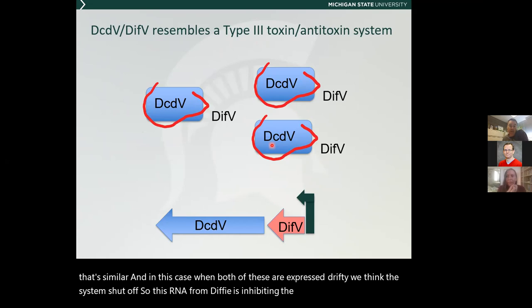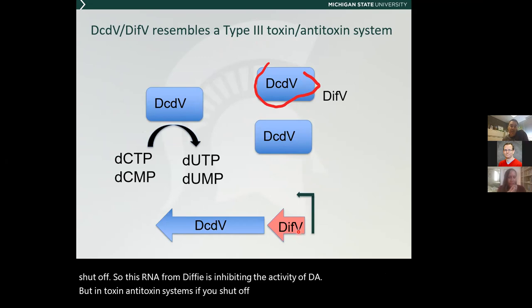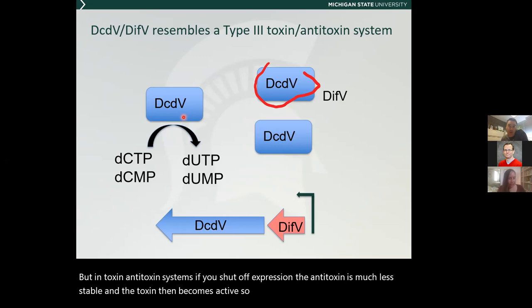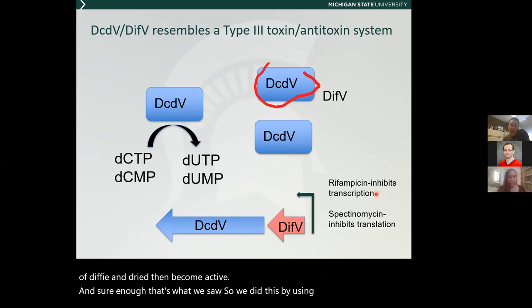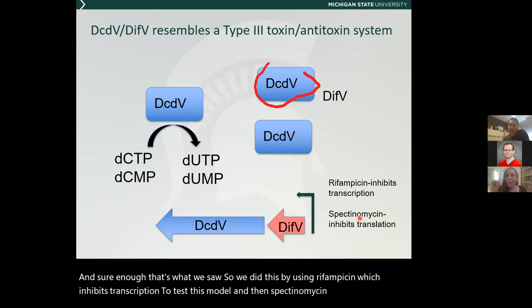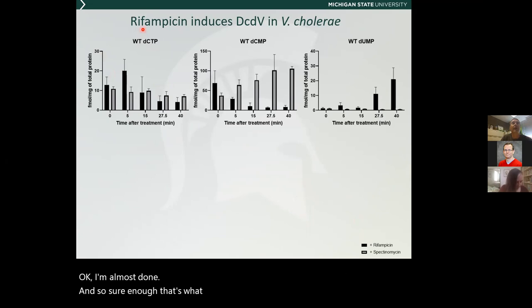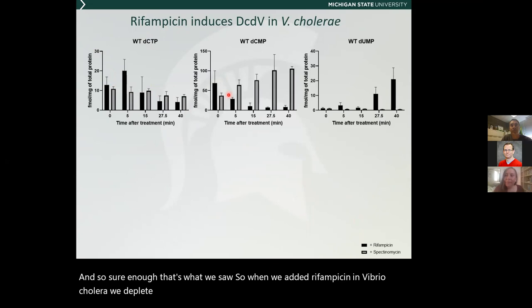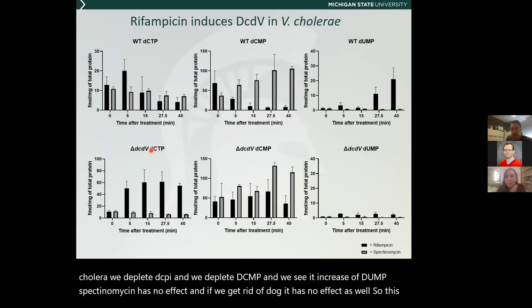We tested this with rifampicin, which inhibits transcription, and spectinomycin, which inhibits translation. When we added rifampicin to Vibrio cholerae, we deplete dCTP and dCMP and see an increase in dUMP. Spectinomycin has no effect, and if we delete DCDV, it has no effect either — so this is DCDV-dependent. Does this have anything to do with phage defense? Sure enough, it does. Taking DCDV and DIFV under their native promoters in E. coli — so these have to be induced by the phage — and probing against 10 different E. coli phage, we see significant protection against three of those phage, up to 100-fold protection.